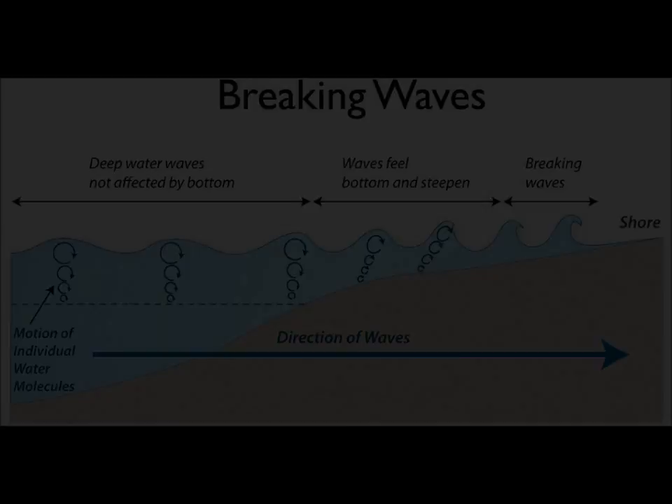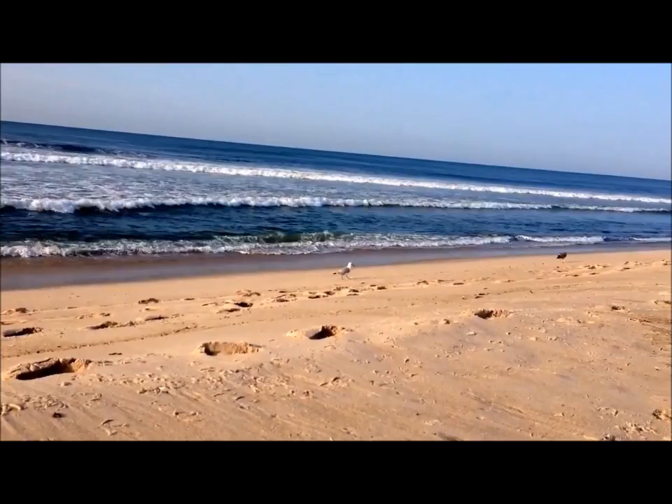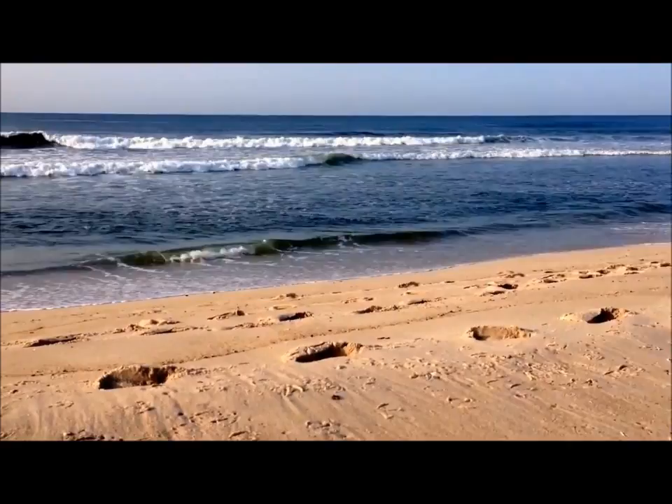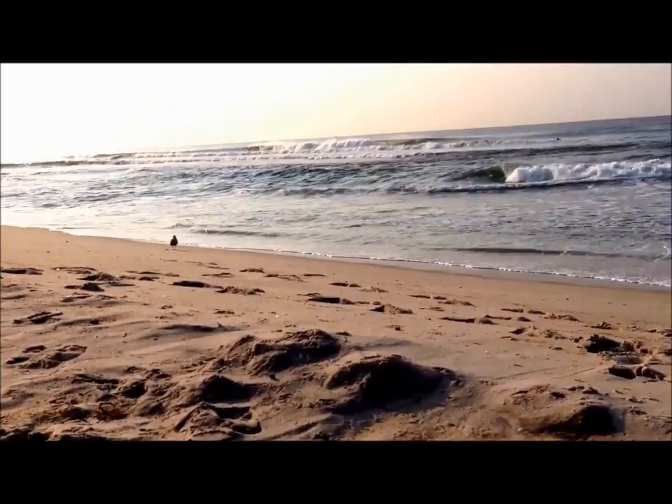How a wave breaks contains important information. There are basically two main types of breakers. The first, called spilling breakers, occur on flatter shores and their crests break and cascade down the front as they draw near the shore, dissipating energy gradually. These are the beaches with slowly rising bottoms, no offshore structures like bars, and flat, nondescript shorelines. I call these dead beaches. Surfers and bathers may love them, but they're typically not very good for fishing.